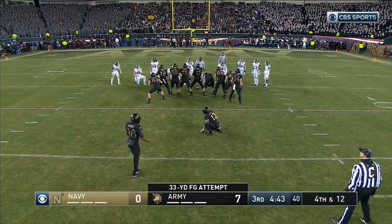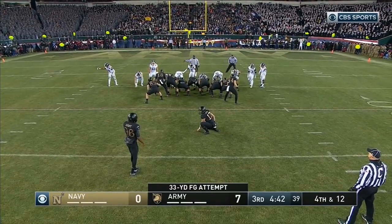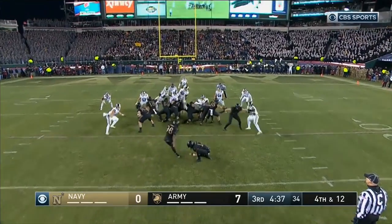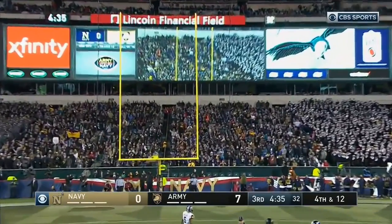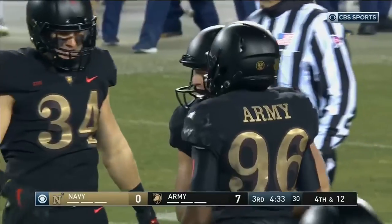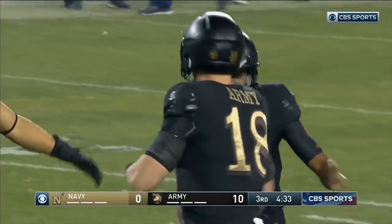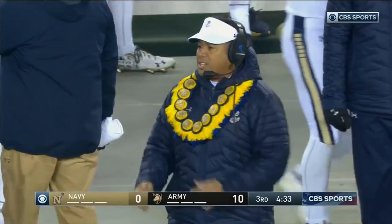Trying to give Army a ten point lead. Snaps good, holds clean, the kick is perfect — three more for the Black Knights. He missed the first one from 33, but on the other end of the field, right down the middle.